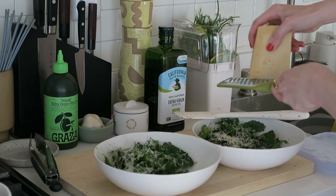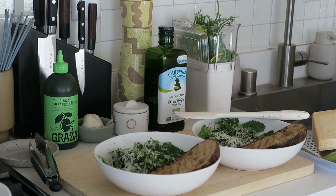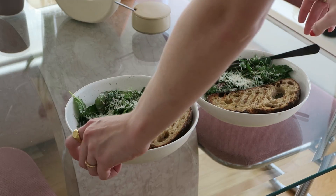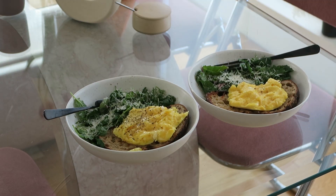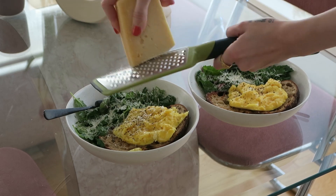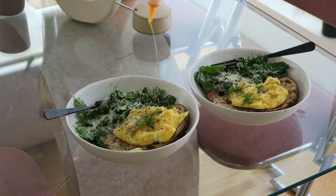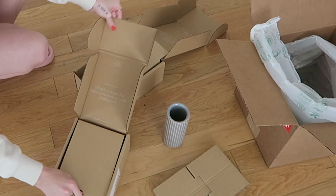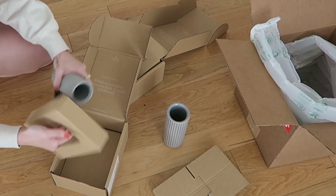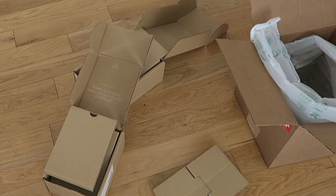Adding parmesan really elevates any salad. Then we add the eggs, some salt, and a little bit more cheese. To close out, I got a package from Fable with a couple of new vases that I can't wait to style on my kitchen table — I'll probably do that next week. Thanks so much for watching and I hope you enjoyed this video. I'll link everything I mentioned recipe-wise in the description below.